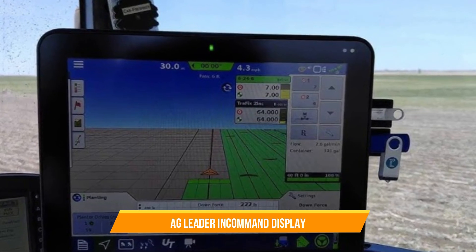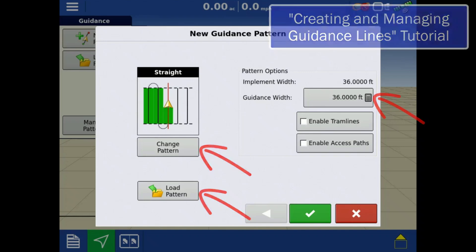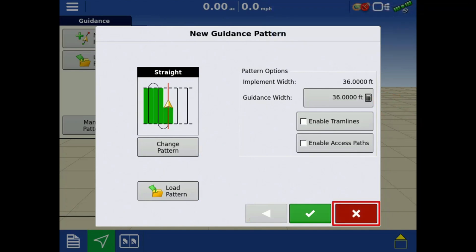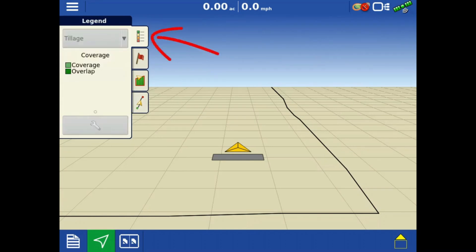33. Ag Leader In-Command Display. The Ag Leader In-Command Display is a technology used for data management, mapping, and control in precision agriculture. It provides a centralized interface for monitoring and controlling various aspects of field operations, including guidance, planting, spraying, and harvesting.